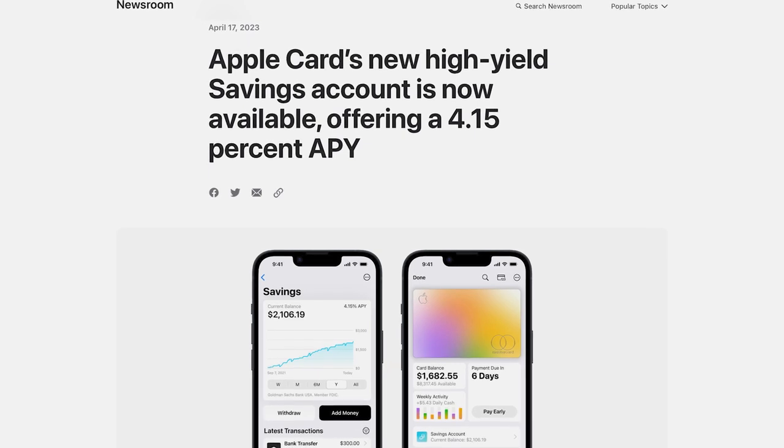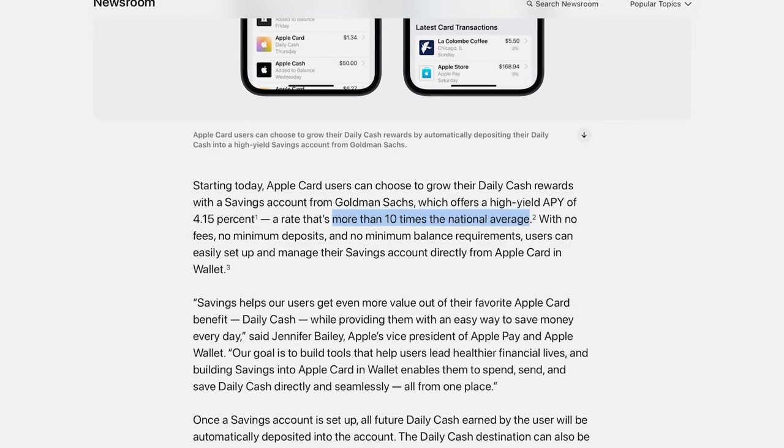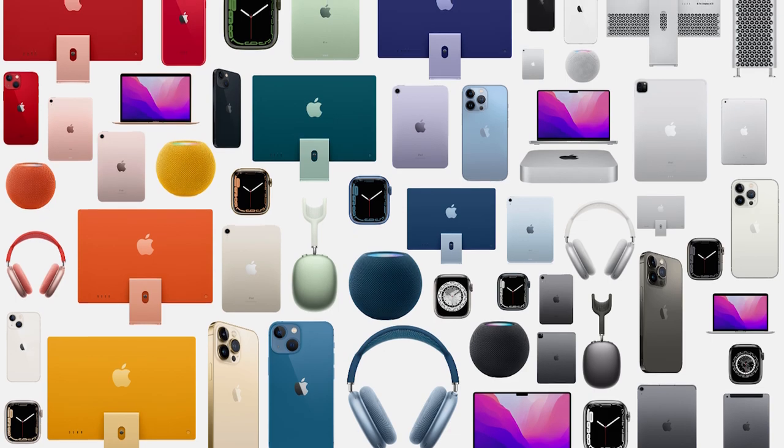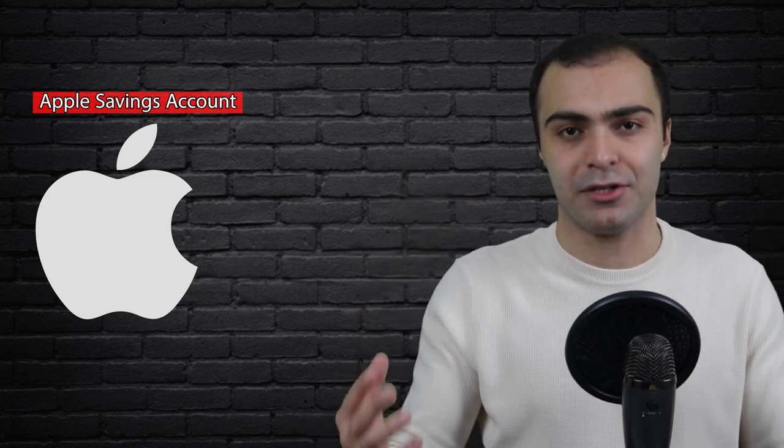Yes, you heard that right. Earlier this week, Apple announced that they're teaming up with Goldman Sachs to unveil their very own savings account, which according to them is a savings account that offers an interest rate which is more than 10 times higher than the national average in the United States. Now, granted, it is a bit weird that a tech giant like Apple is getting into bank accounts, but I guess they already had their hands in so many different industries that getting into banking was at some point inevitable. But now that they have announced this bank account, it's time to take a closer look at it and see if it actually is as amazing as they claim.